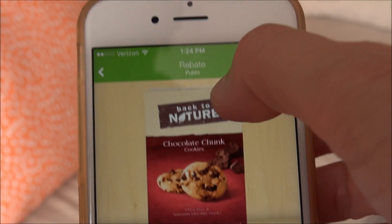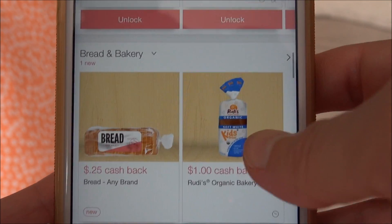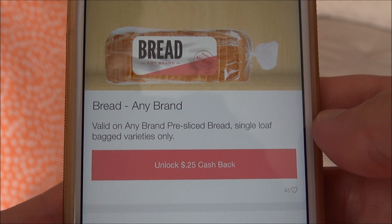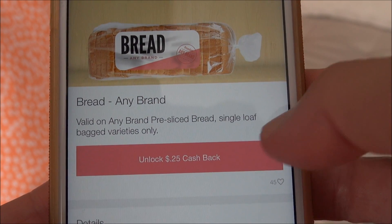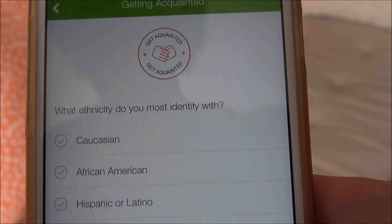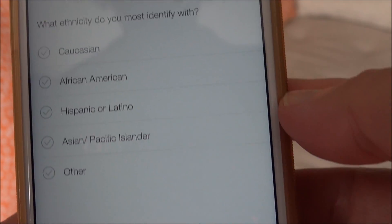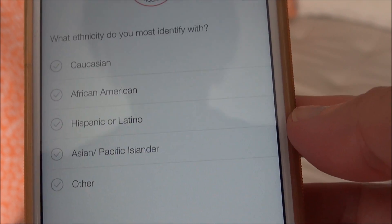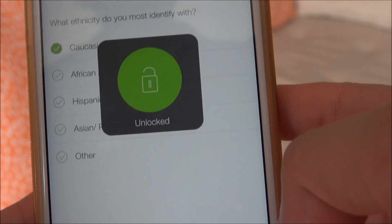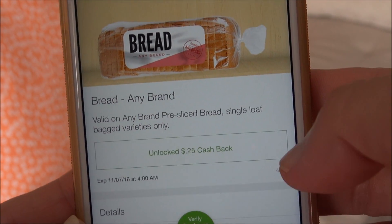Let me see if I can find any any-brand rebates — they're usually under bread and bakery. Here we go, bread. As you can see: bread, any brand, pre-sliced, single loaf, bag varieties only. It's usually only like $0.25 or $0.50. For this one, to unlock it, it says 'Get Acquainted' — it asks what ethnicity do you most identify with. I would answer that, then unlock $0.25. And you can get all this stuff on sale, buy organic or conventional — whatever you want.